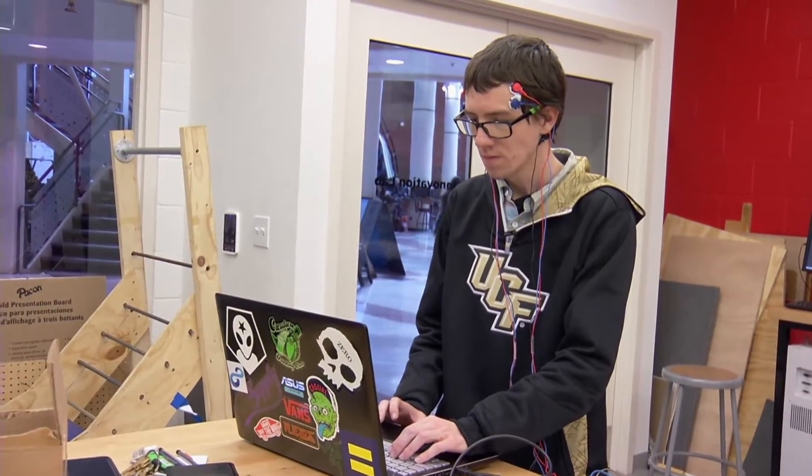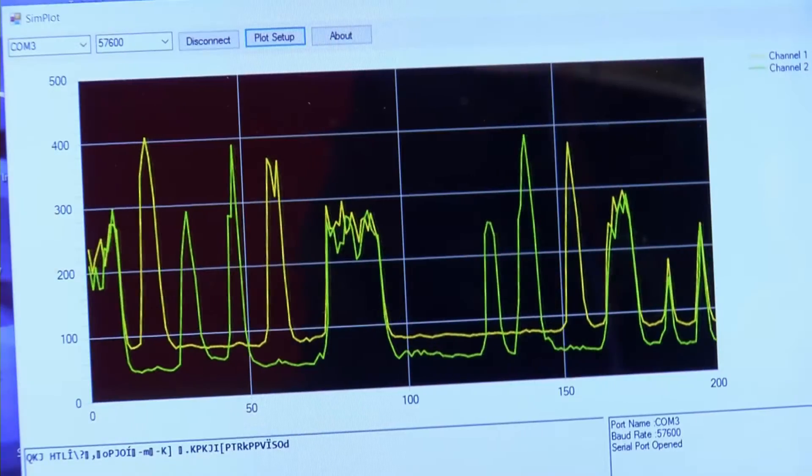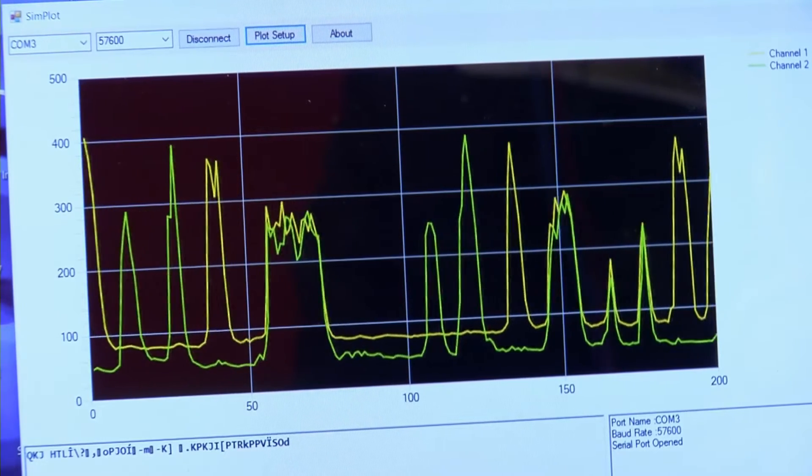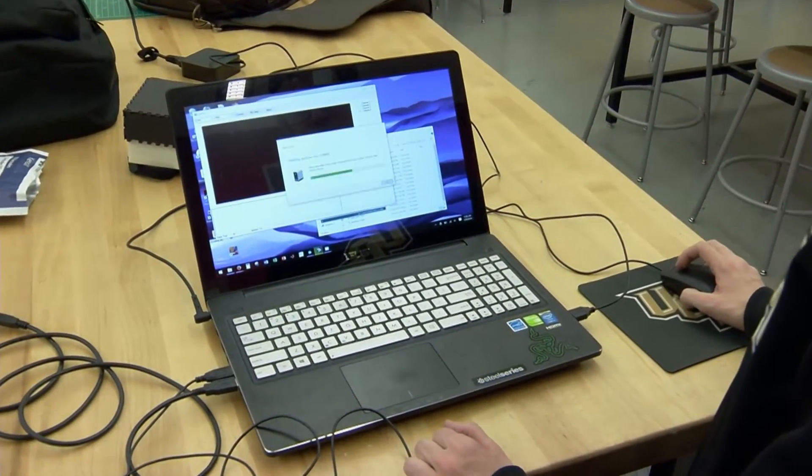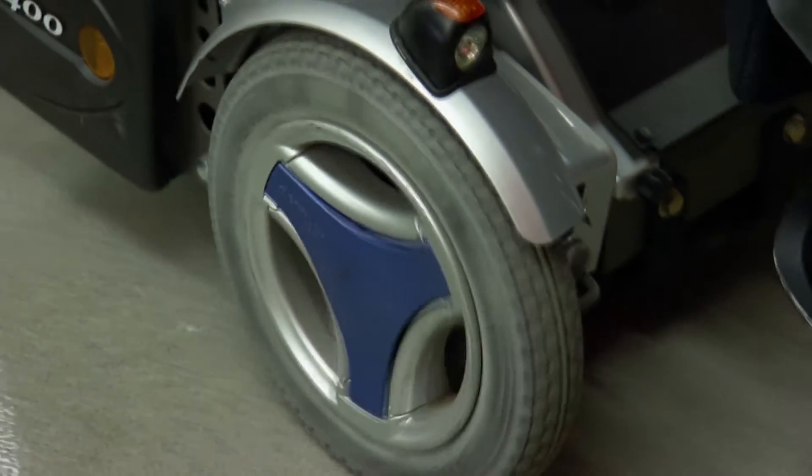The wheelchair control system uses electromyography — EMG for short — a technology that detects muscle activity. When you flex any muscle, you generate a voltage like a battery. We can read that and do signal processing to use your muscle flexing in a pattern to control the wheelchair: left, right, forward, and back.